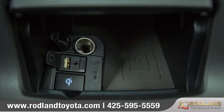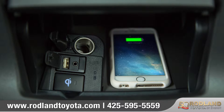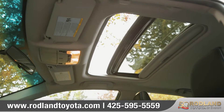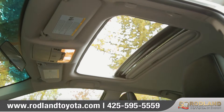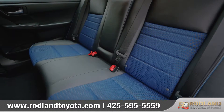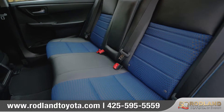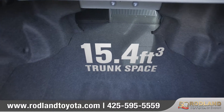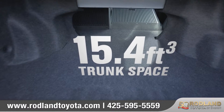Simply place your Qi-compatible device on the optional charging area to keep your mobile tech powered up and ready to go. The available power tilt and slide moonroof lets you take in fresh air and natural light. The back seat has sculpted cutaways that provide more knee and leg room for passengers. In the trunk, you'll find plenty of extra space, allowing you to bring more of your favorite things along for the ride.